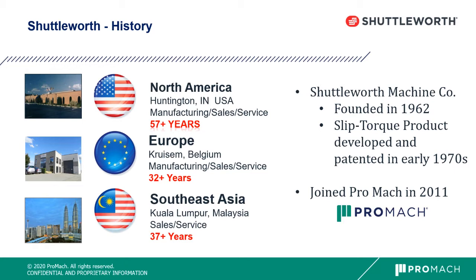Jim Shuttleworth patented the Slip Torque technology in the early 1970s, and we've been focused on that technology for many years, with over 20,000 systems worldwide. We have a facility in Europe, just outside Ghent, Belgium, been there for over 32 years, and also in Southeast Asia in Kuala Lumpur, serving the Southeast Asia area for 37 years.